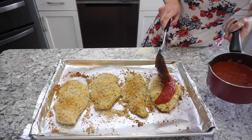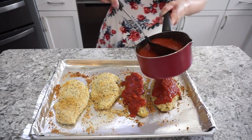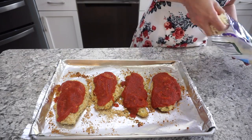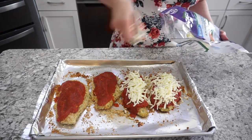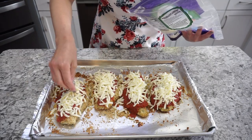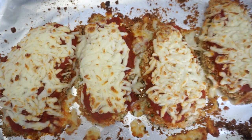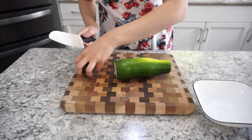Once the chicken parmesan was fully cooked through, I topped it with marinara sauce — quite a bit since we like a lot — but you can do whatever your family prefers. Then I topped it with pre-shredded mozzarella cheese, because lazy mom life. I stuck it back into the oven on broil for a couple of minutes until the cheese was just starting to brown on top and everything was nicely melted.